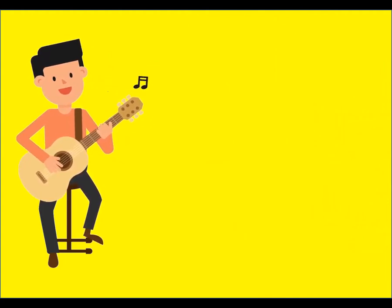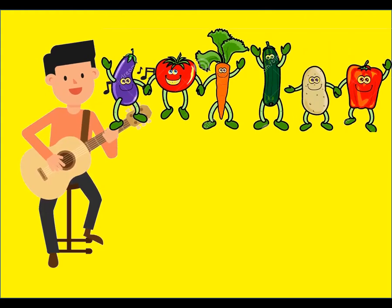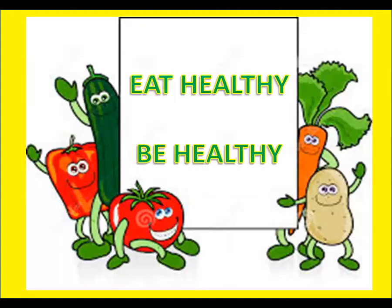Happy vegetables, happy vegetables, where are you? Where are you? Here we are, here we are. How do you do? How do you do? Eat healthy, be healthy.